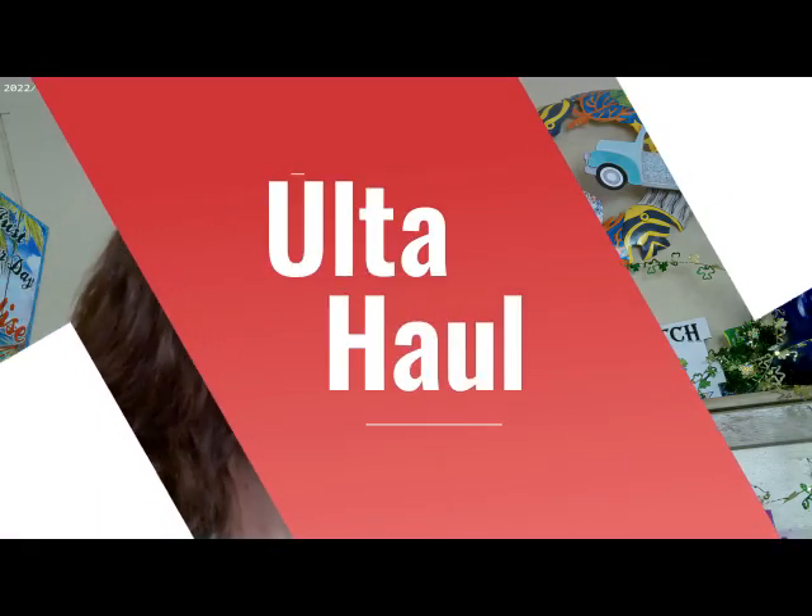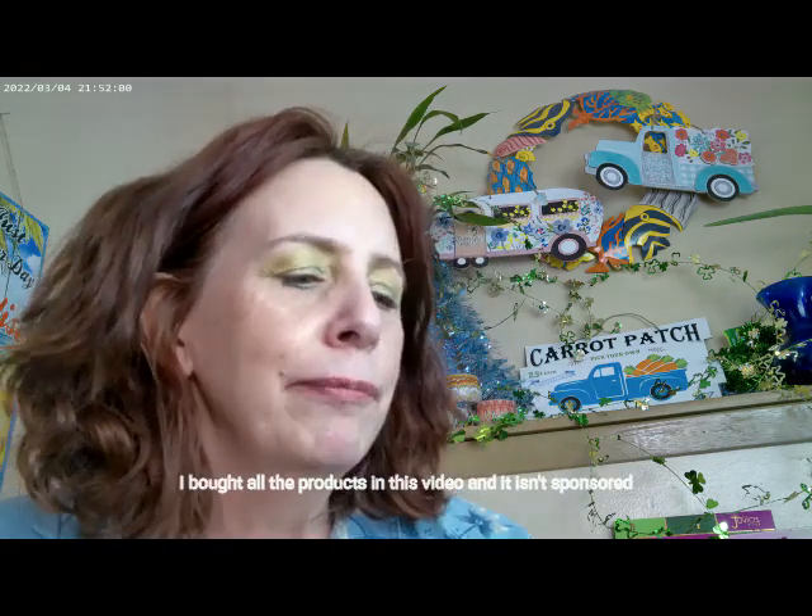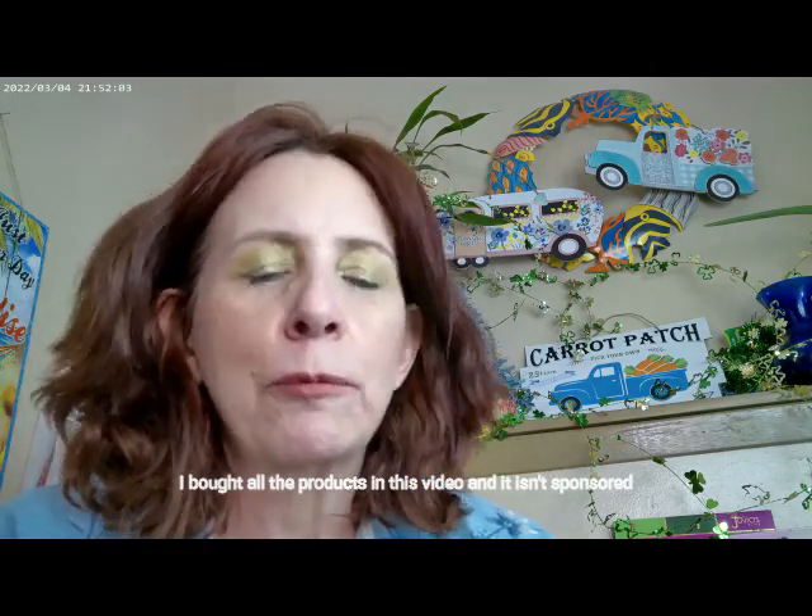Back with some new products — it seems like everybody's releasing something right now. I've already done my Sephora haul. I had actually gone in before the actual sale took place because I knew I didn't have any points left, so I was just like, yeah, it's not gonna save me enough to really matter. Today the new products we're going to be talking about are from Ulta.